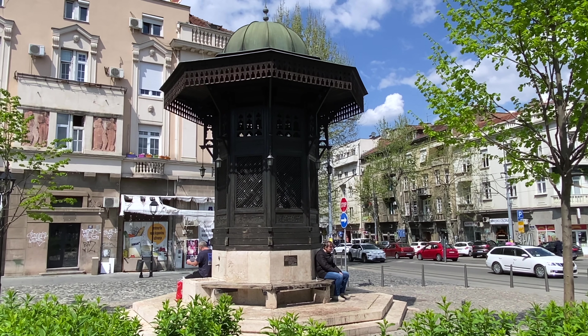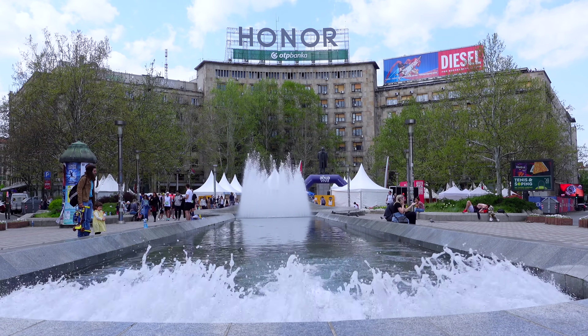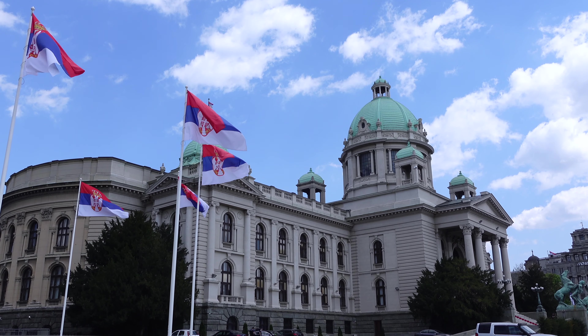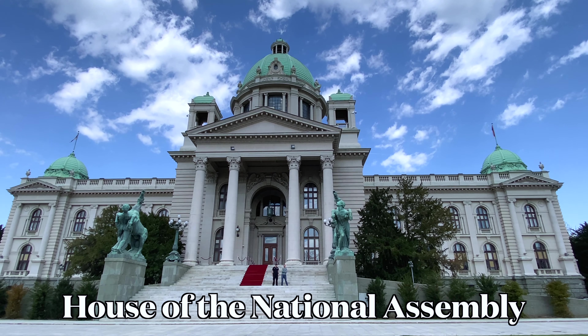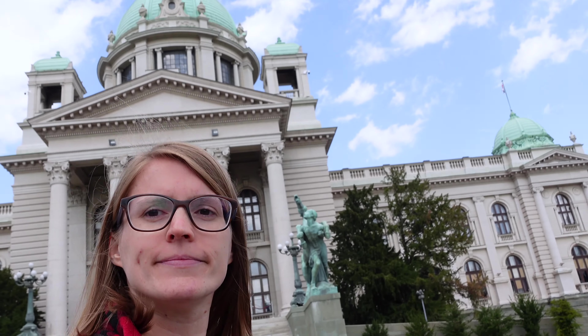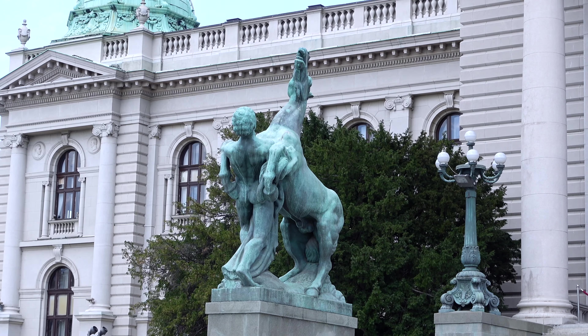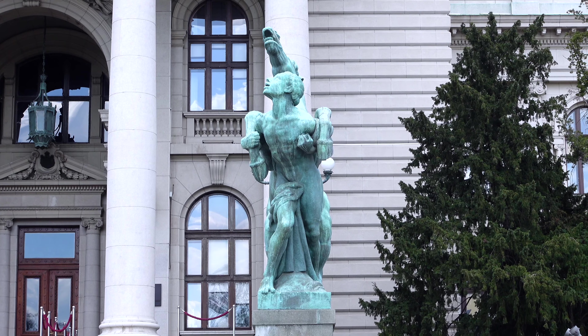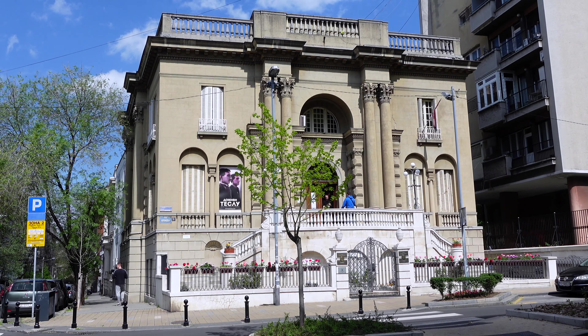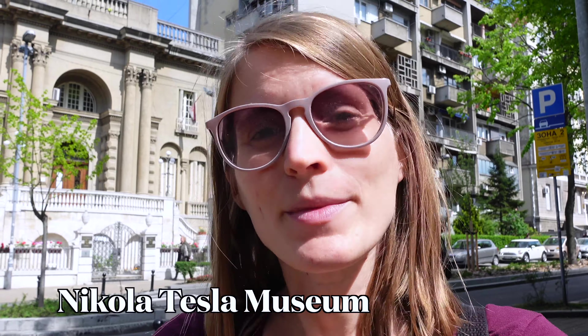Now we're gonna head to the hipster area of Belgrade — the bohemian area, Skadarlija. It's supposed to be very cool. I really like the murals in Skadarlija, but otherwise there's just a bunch of restaurants. It's nice to walk through though.